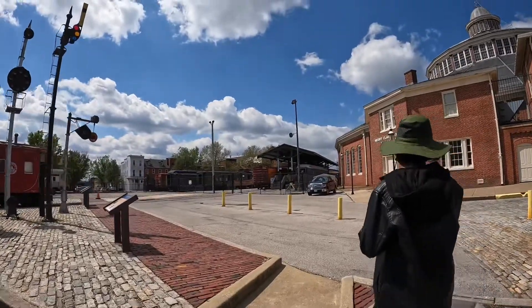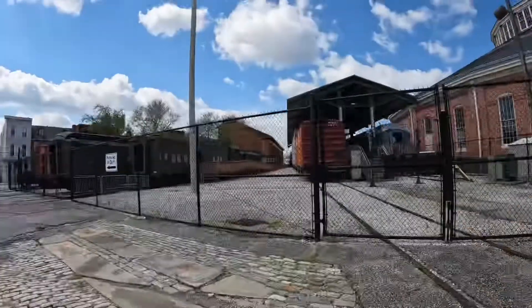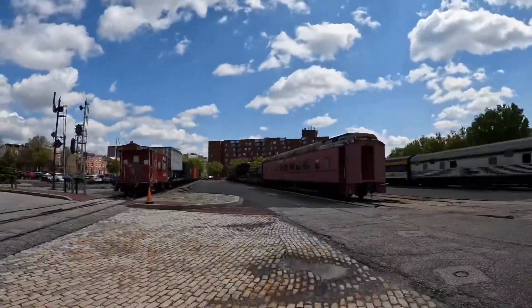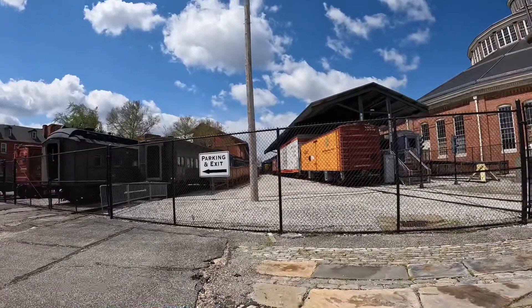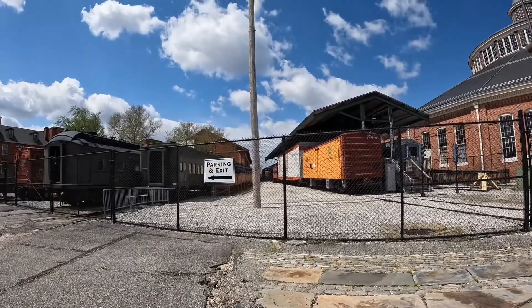I hear something. You checking over here? There's someone there. Oh, it's a CSX locomotive — 1507. What's 1507 doing here?